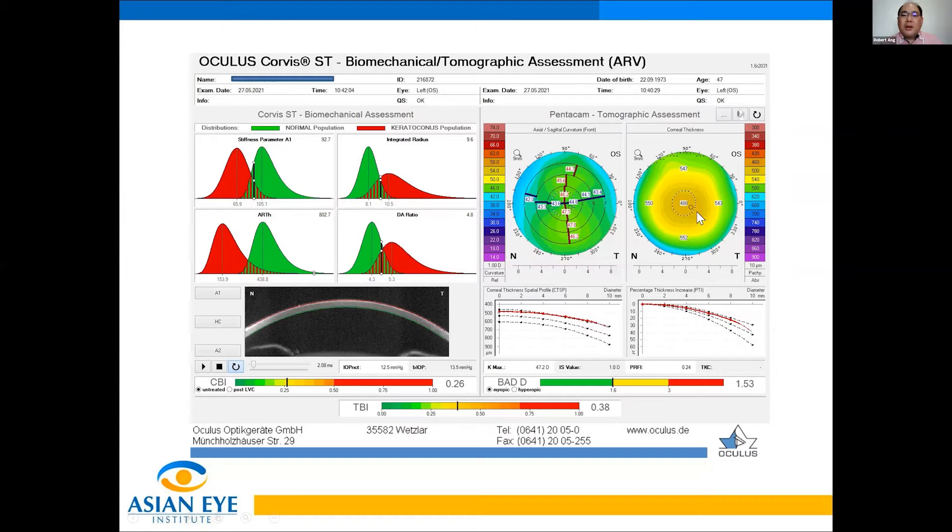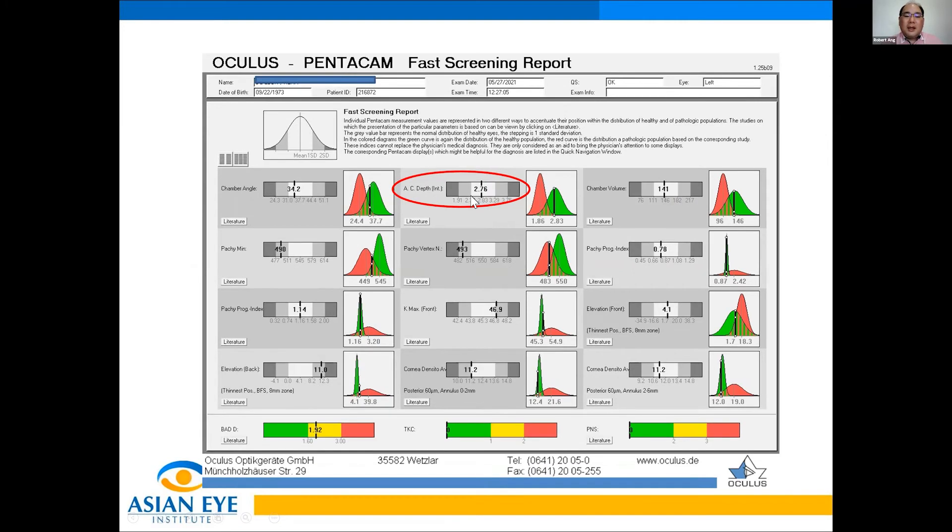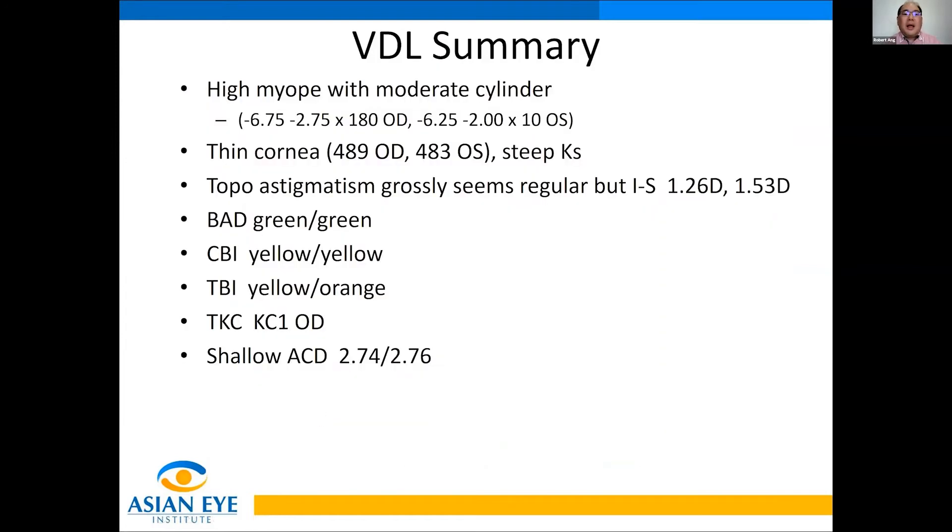The left eye shows again thin cornea, a little bit of irregular cylinder, BAD borderline green, CBI yellow, and TBI orange. Looking at the fast screening report, the AC depth is 2.74 on the right and 2.76 on the left, with BAD in the yellow. The summary: high myope with moderate cylinder, thin and steep cornea. IS value is definitely above normal, supported by the Pentacam Corbis system showing CBI yellow and TBI orange, and for the first time I see KC1 in the right eye.